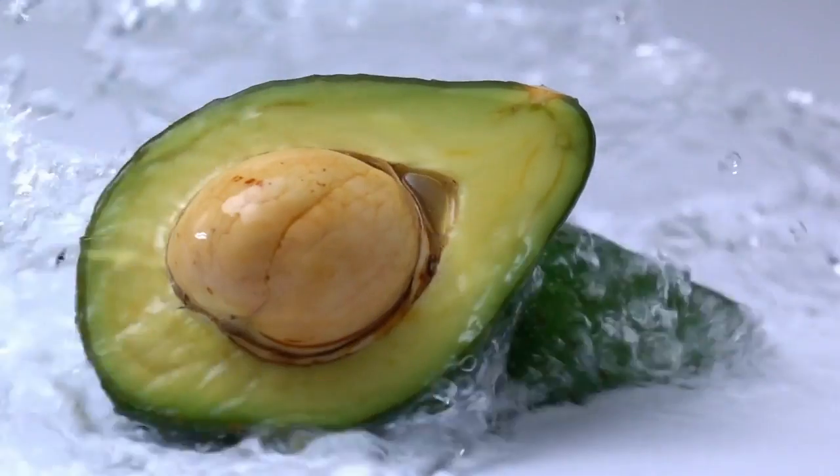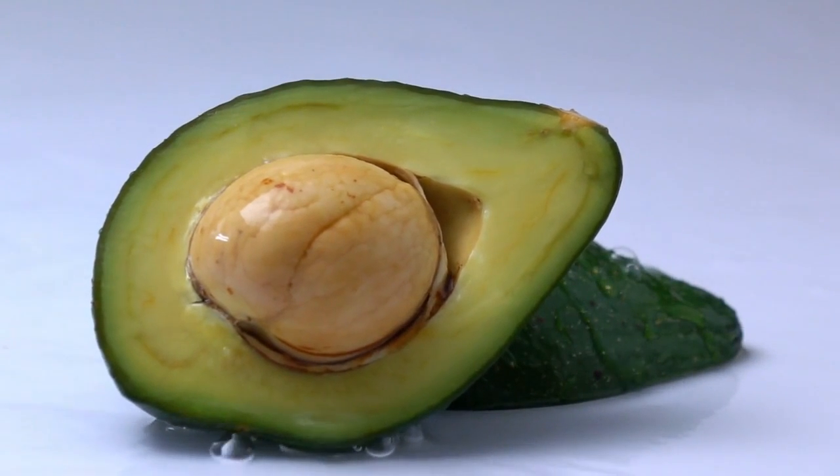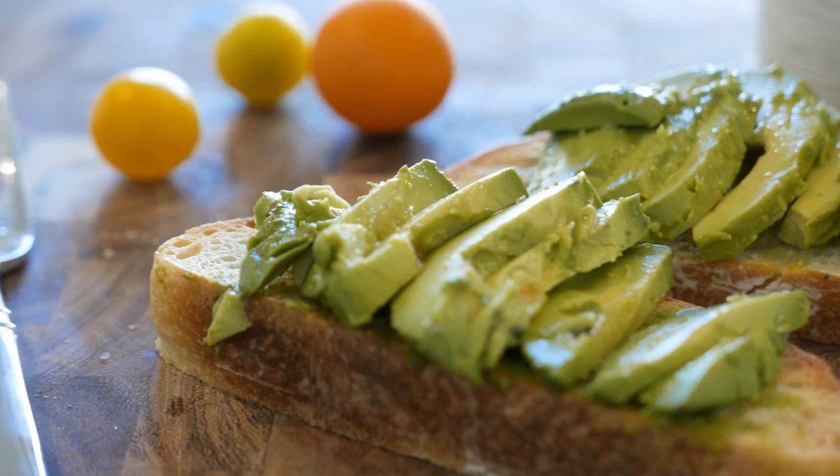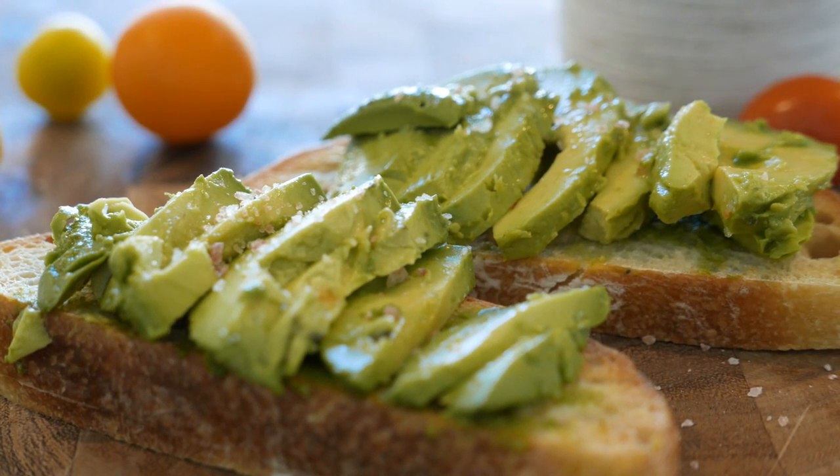Avocado. The high content of vitamin A in avocados can help us shed dead skin cells, leaving us with gorgeous, glowing skin. Their carotenoid content may also assist in blocking toxins and damage from the sun's rays and help to protect against skin cancers.